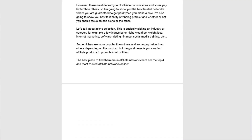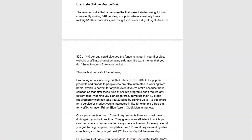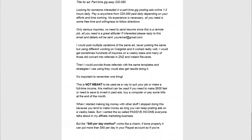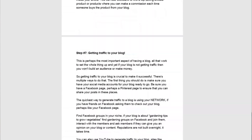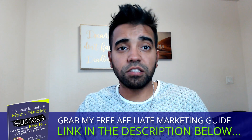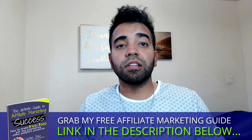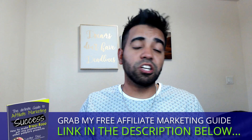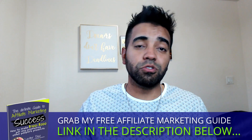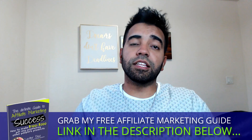Before I do that, I want to remind you that if you're interested in learning how to build a full-time income online and looking to make an extra $100 or $200 per day, I'm going to put a link in the description below to my free affiliate marketing guide. This is my main and favorite way of making money online, with so many opportunities available. The guide covers the basics on how to get started, with over 40 pages teaching you step-by-step multiple ways to make $100 or $200 per day using affiliate marketing. It's completely free — just click the link in the description below.